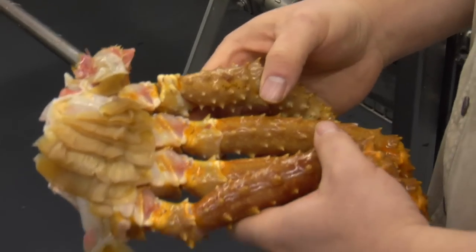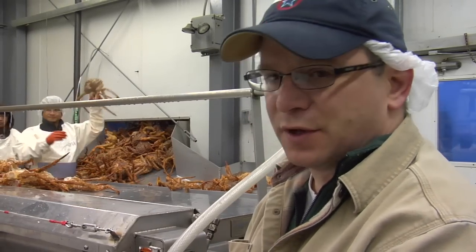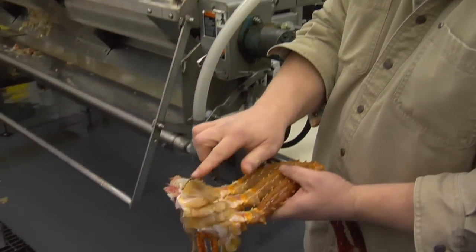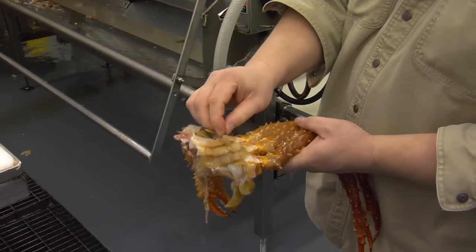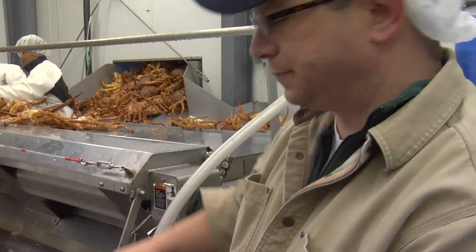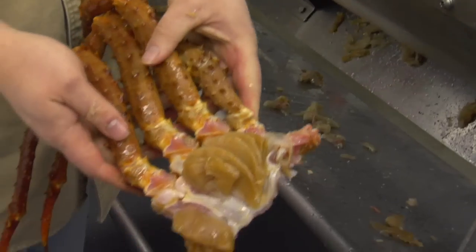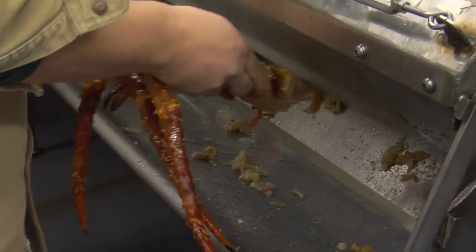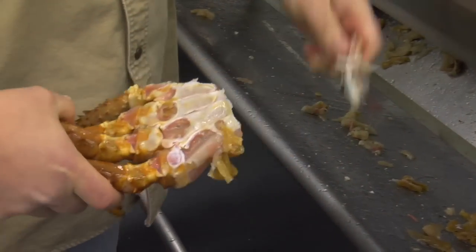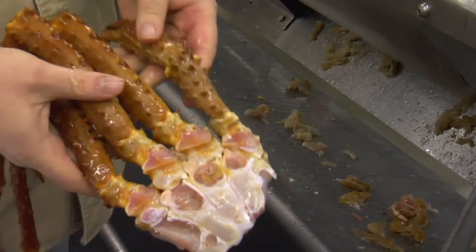The third step is called the gilling. If you look at this cluster right here, you'll see that the gills on the crab are still attached. The most efficient way to get these off is to rub it on this gilling bar right here — just rubbing it on this rotating gilling bar will rub away the gills.